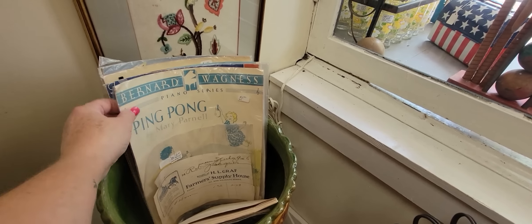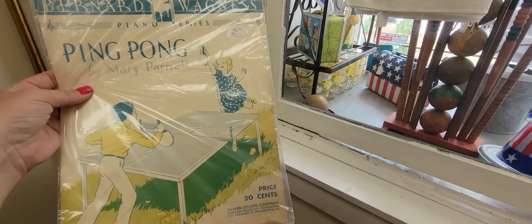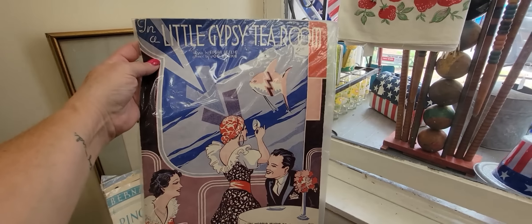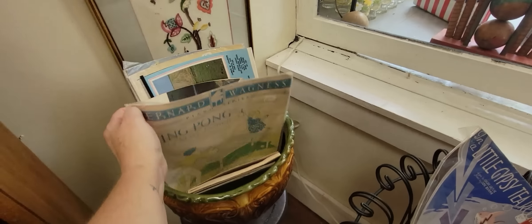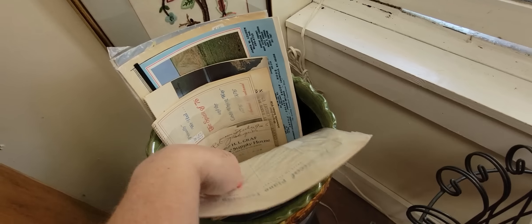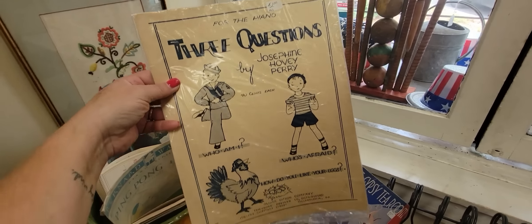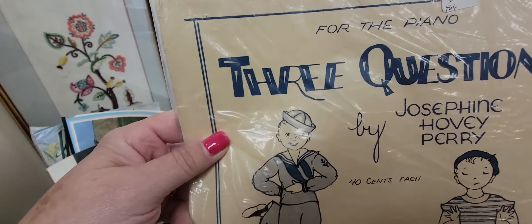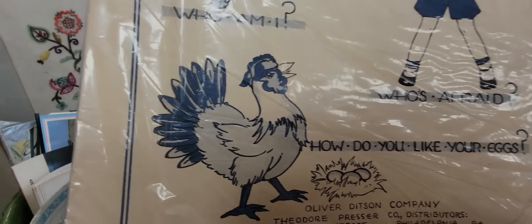I saw this — it's a ping pong song, 'Ping Pong' by Mary Parnell. That'd be great. 'The Little Gypsy Teardrop' — I love that. I might get the ping pong one. Farmer's Supply House. 'Three Questions' by Josephine Hovey Perry. Who's afraid? Who am I? You're a sailor. Who's afraid? Not this guy. How do you like your eggs? Fried.